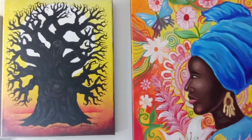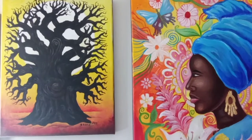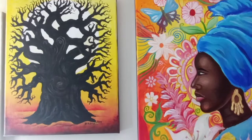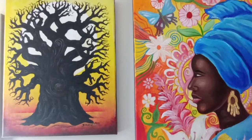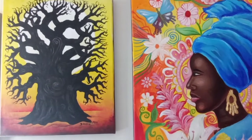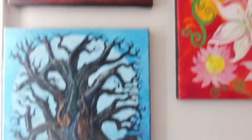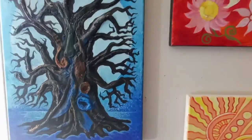Here I have a baobab tree and I use warm colors in the background, so it's more like the baobab tree in the daylight. And here I also have another version of the baobab tree.